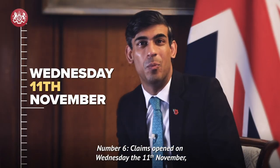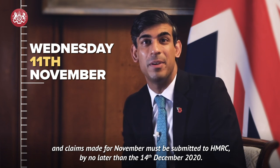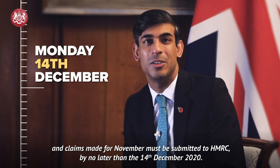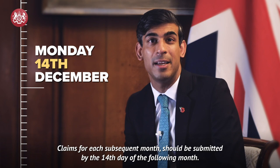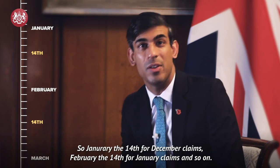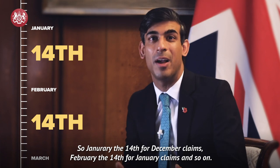Number 6. Claims opened on Wednesday 11 November, and claims made for November must be submitted to HMRC by no later than 14 December 2020. Claims for each subsequent month should be submitted by the 14th day of the following month — so January 14th for December claims, February 14th for January claims, and so on.